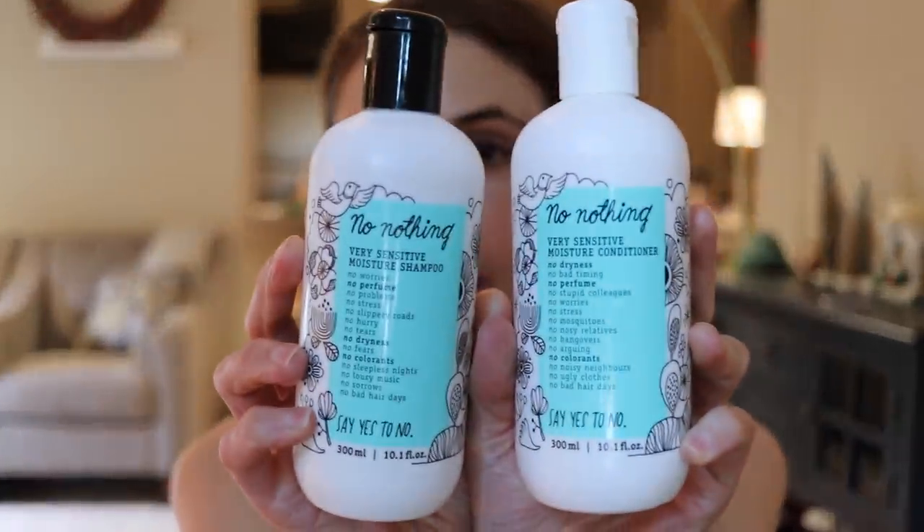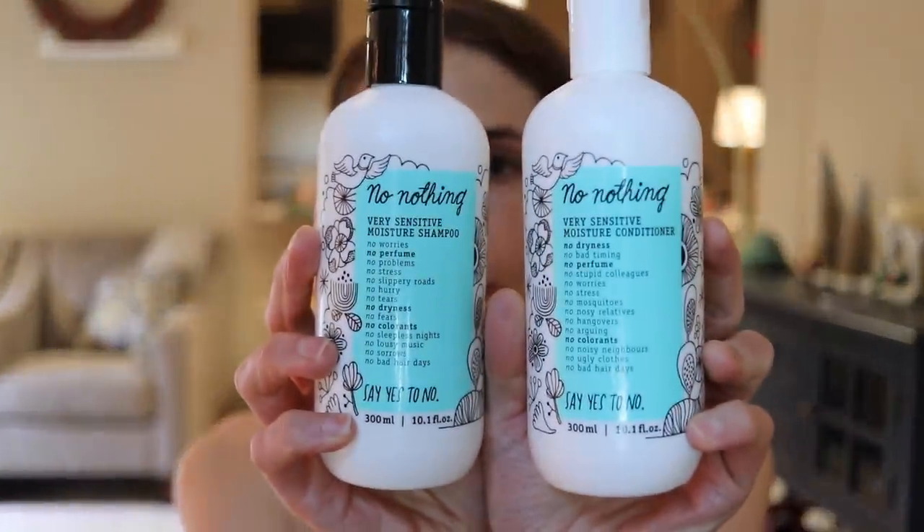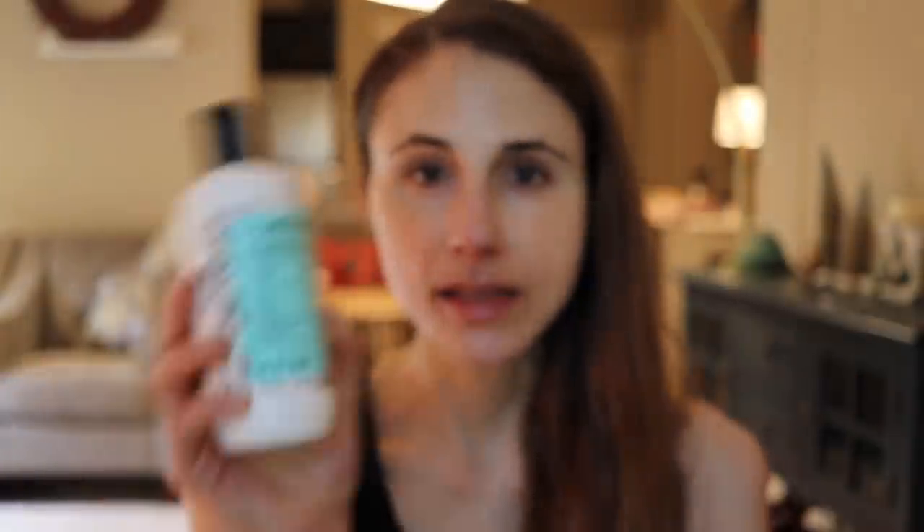The first product I love is from the No Nothing brand, which you can buy on Amazon or directly from their site. It's vegan and cruelty-free, and one of the main reasons I love and frequently recommend it is that it's free of common allergens found in hair care products — great for people with fragrance allergy or allergies to common preservatives like methylisothiazolinone. Unlike other sensitive-skin-friendly hair care brands, No Nothing has a plethora of products including hair spray, gel, and mousse.